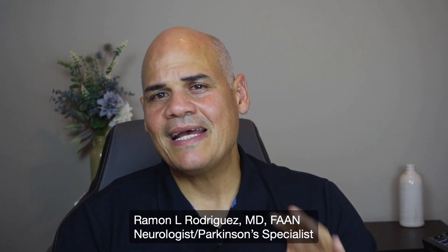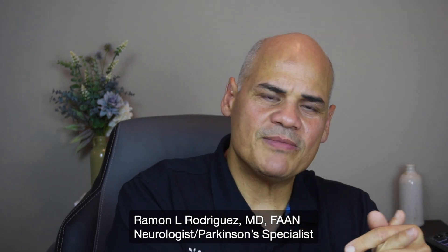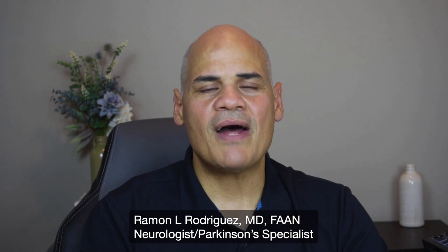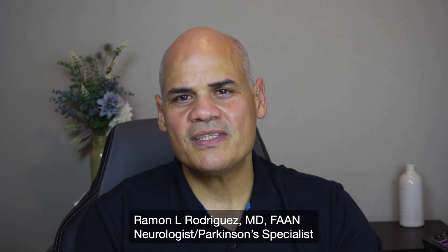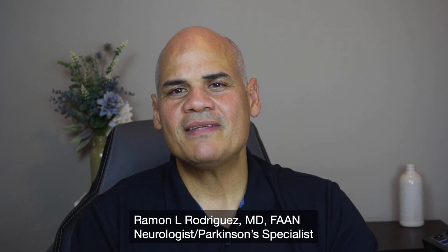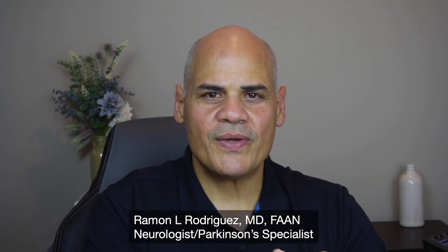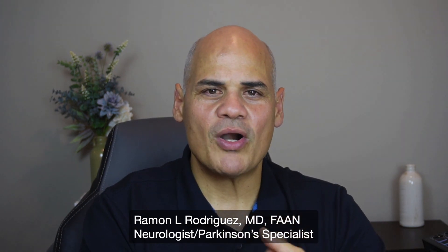These tests can help confirm or rule out Parkinson's disease based on the symptoms. However, none of them is diagnostic on its own — none of them definitively tells me this person has Parkinson's disease. It is by combining all of these tests together with the medical history that I can make the final diagnosis of Parkinson's disease.